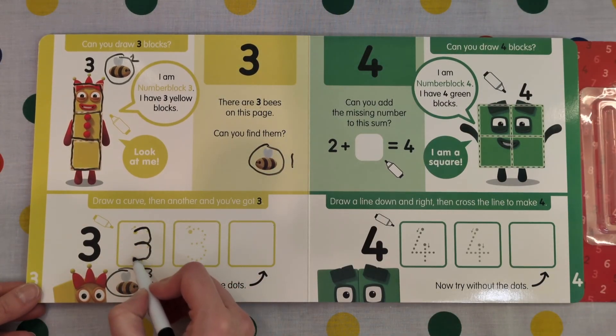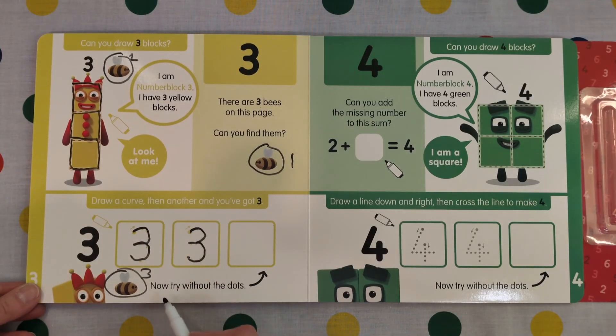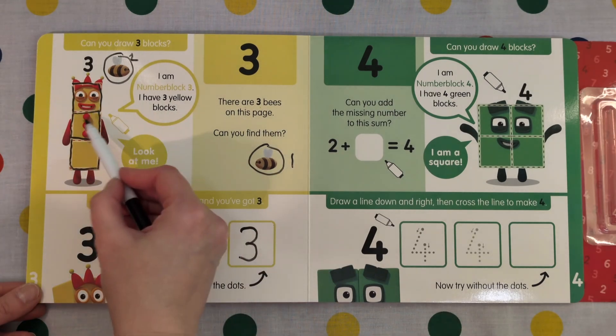Draw a curve then another and you've got 3. 1 curve, 2 curves. Now try without the dots. 3. 1, 2, 3.